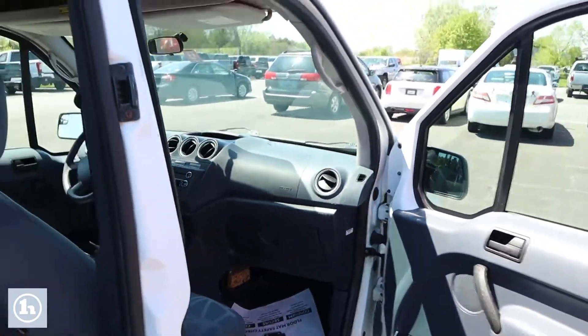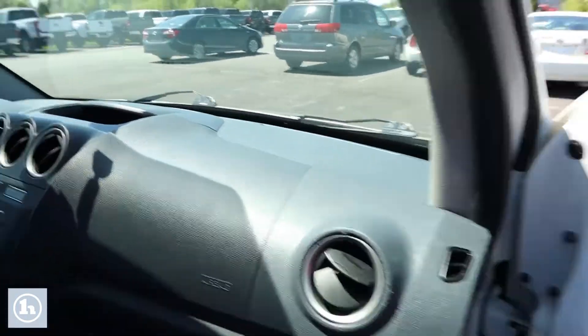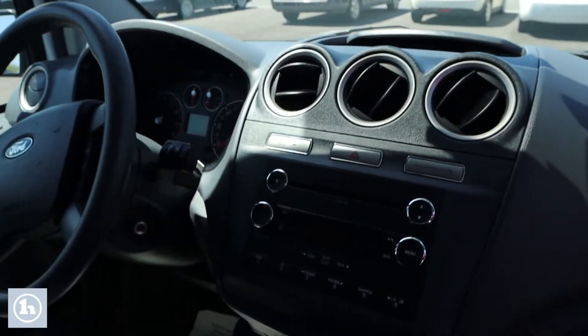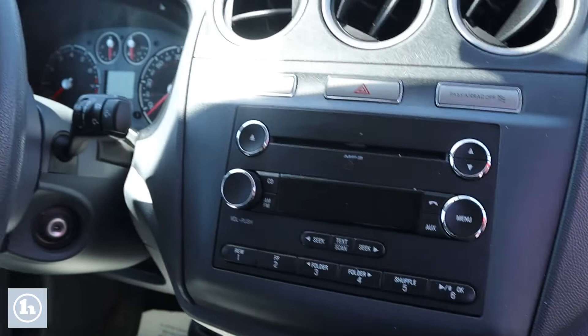There we go. We'll jump inside real quick, let's see the dash. It's got AM/FM, CD player, clean car, air conditioning.